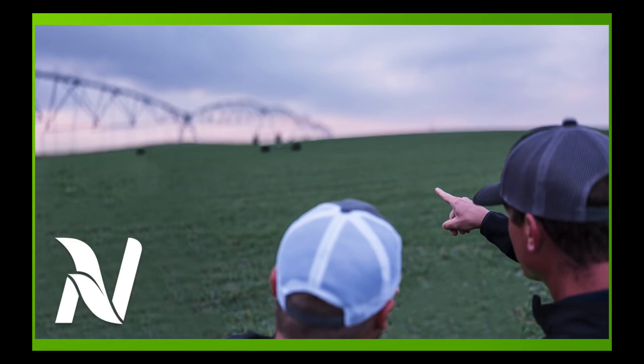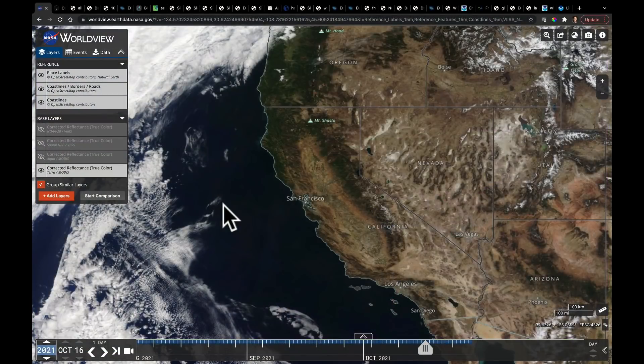I'm Eric Snodgrass and thank you for watching today's In-Depth Ag Forecast brought to you by Nutrient Ag Solutions. Sorry I'm coming to you a little bit late tonight on Thursday night. I got the privilege of spending the day over in Indianapolis with the FFA National Convention — had 55,000 kids there. Had a great time getting to talk to them about what I do for the company.